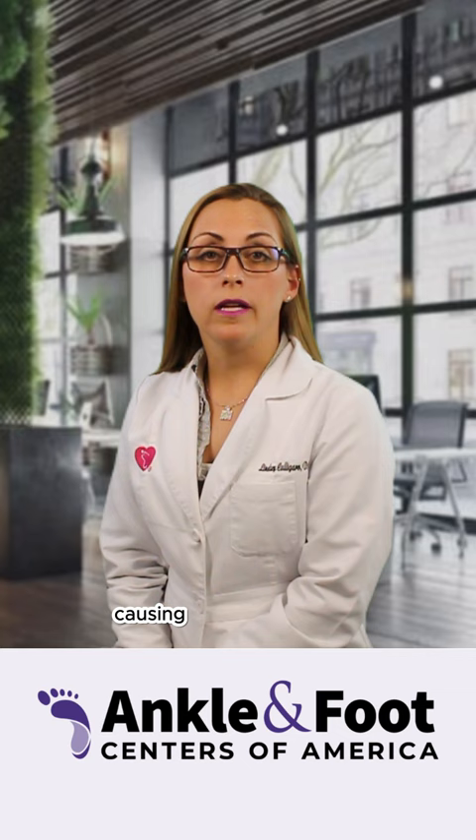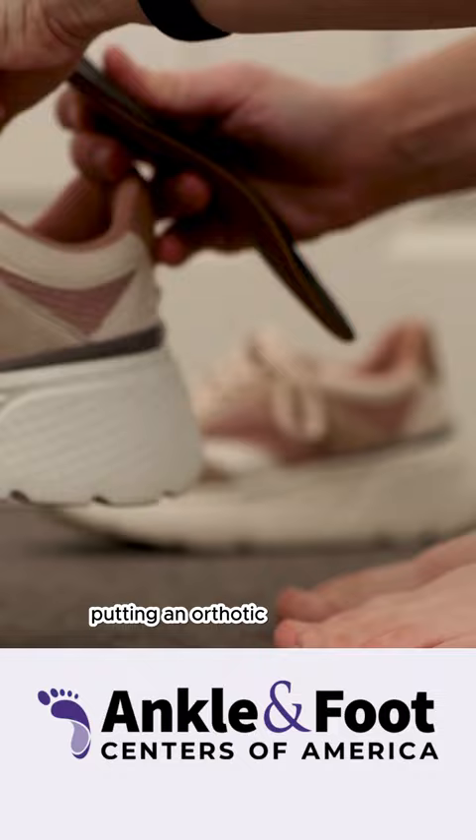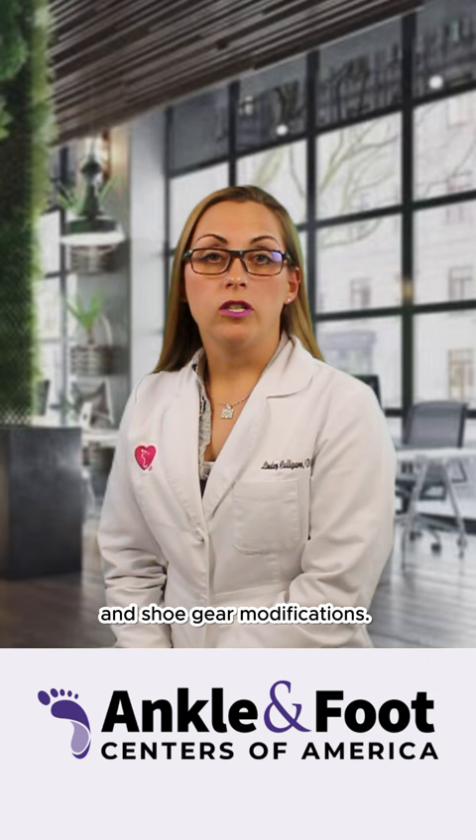Bunions can be treated conservatively with putting an orthotic in your shoe to decrease the progression of the deformity and shoe gear modifications. Occasionally, surgical intervention is needed for bunion deformity.